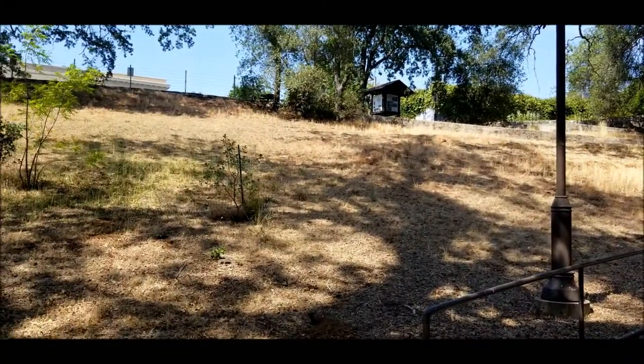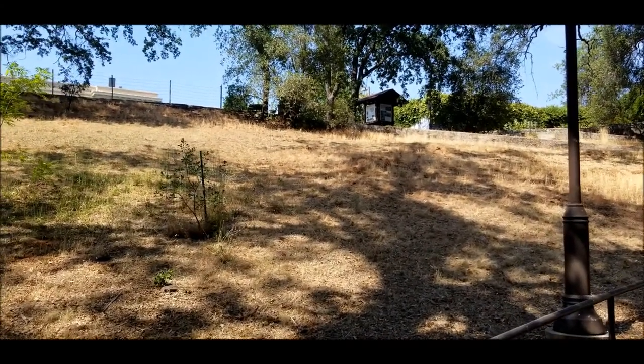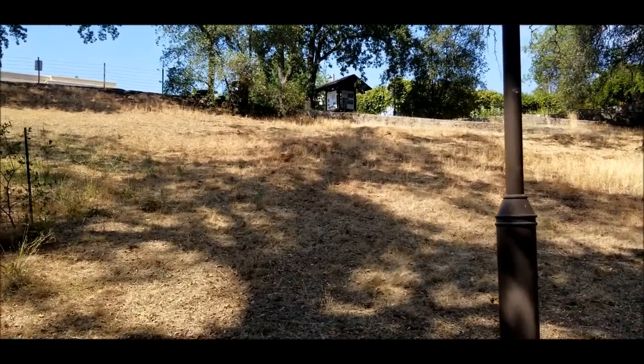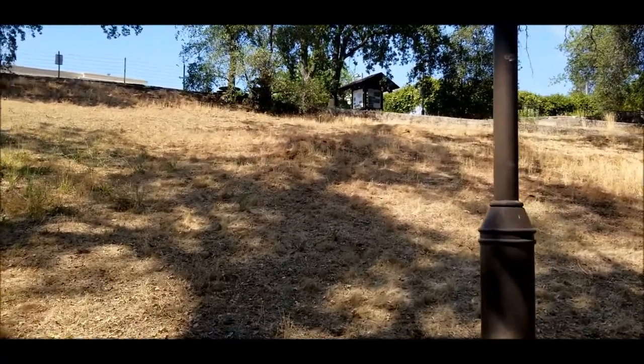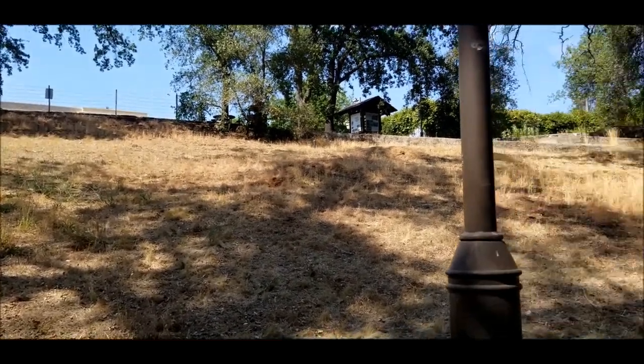Hi little squirrelies, what you doing up there? I see you. Please, no walking in the Oak Woodland Preserve. Okay. But the squirrels are walking. Oh, there he goes. Bye little squirrels. Be careful out there.